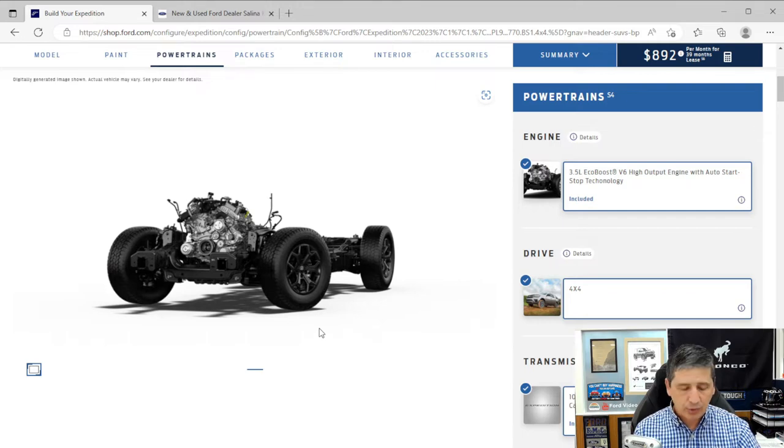Because it's standard 4x4, the Timberline comes with the intelligent four-wheel drive system and terrain management system. You turn the drive mode dial to the terrain you're on — slippery, normal, or off-road modes. This vehicle also has trail control, which the Bronco and Raptor also have — it's basically cruise control for the trail.